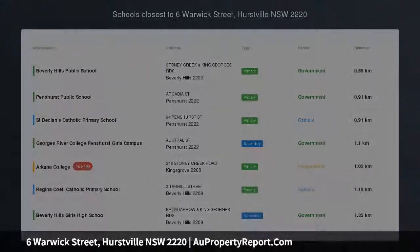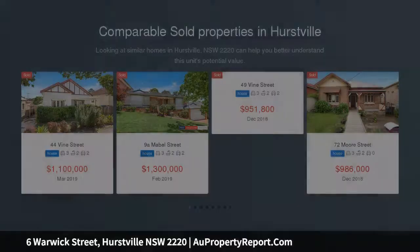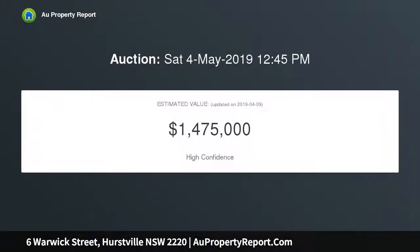Brand new duplex offers space, quality and comfort. Fusing sophisticated elegance with contemporary class, this brand new duplex reveals quality inclusions over two beautifully appointed levels. It enjoys a prized rear north aspect and a quiet location, minutes from Hurstville and Beverly Hills amenities.